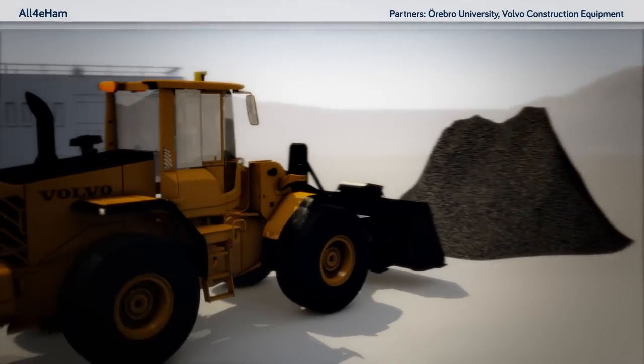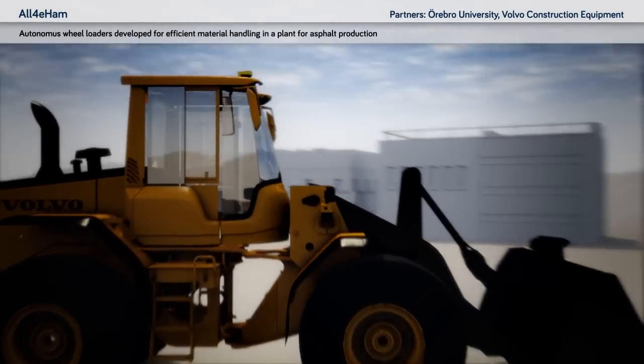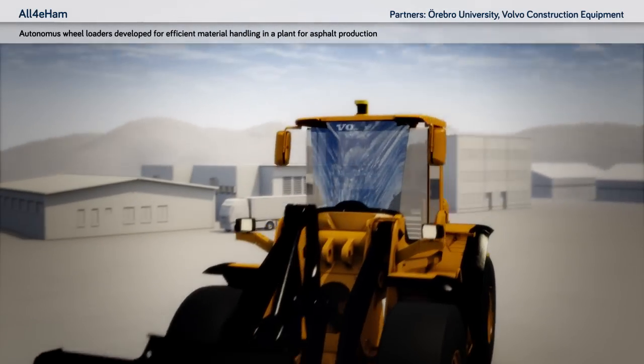All4E Ham: autonomous wheel loaders developed for efficient material handling in a plant for asphalt production.